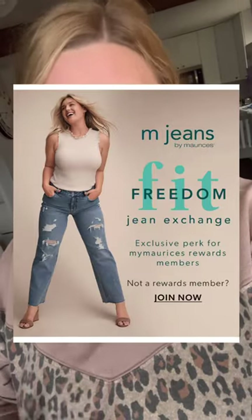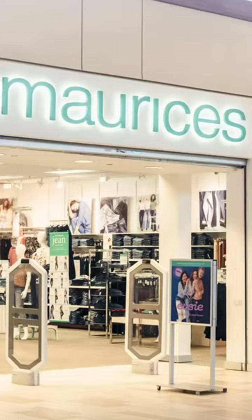Here's a hack for getting new clothes if you are on a weight loss journey and you are constantly changing sizes. The program is called the Fit Freedom Jeans Exchange Program. It's only offered through a store called Maryse's.